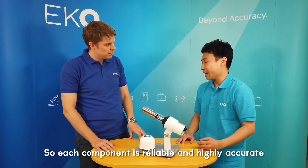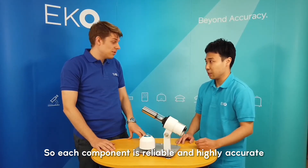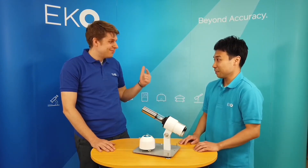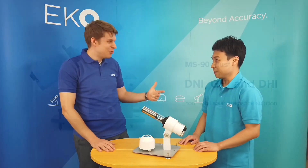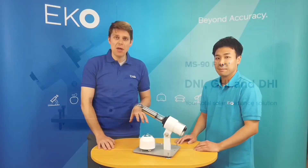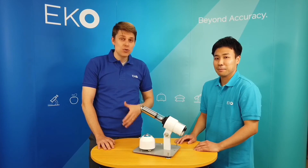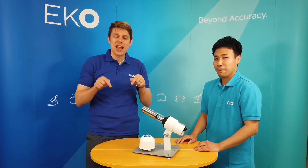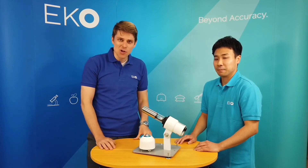In other words, the MS-90 Plus is flexible, lower cost, and highly accurate. So, excellent — flexible, lower cost, highly accurate. Hiroaki-san, thank you so much. If you'd like to find out more about the MS-90 Plus or want to get in touch with Hiroaki-san or our global teams, please check out the links at the bottom of this video. Thanks for watching.